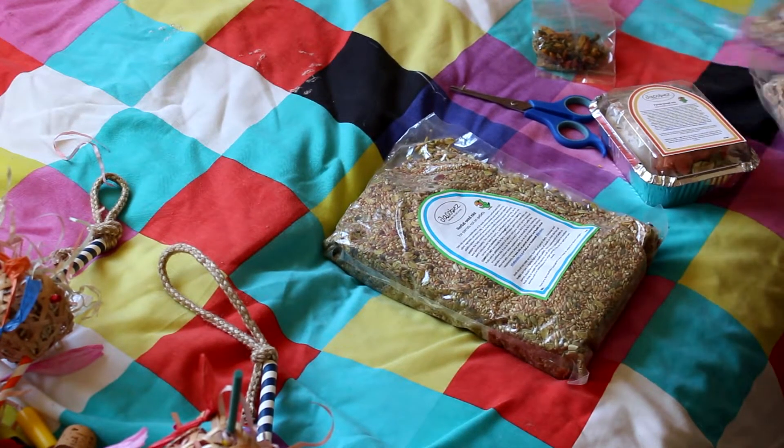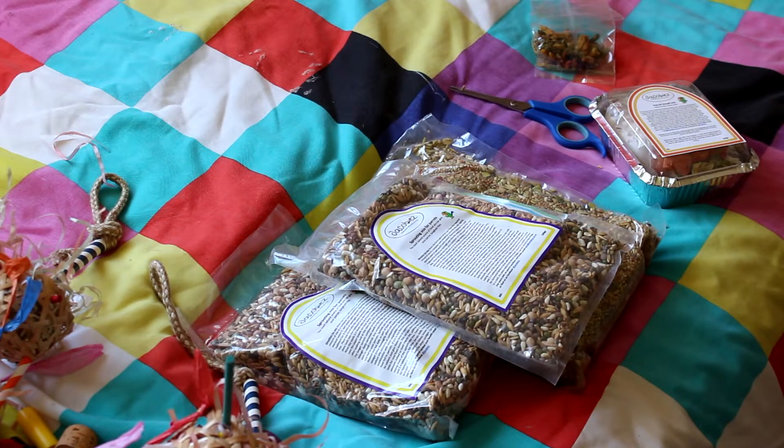Got my healthy seed mix and my sprouting mixes. I'm going to have to sprout properly — I don't sprout too often, so I want to sprout more, so I got two of those. I also bought some sprouting ingredients; instead of buying the packets — which I mean I did anyway — I bought a few little ingredients to sprout.